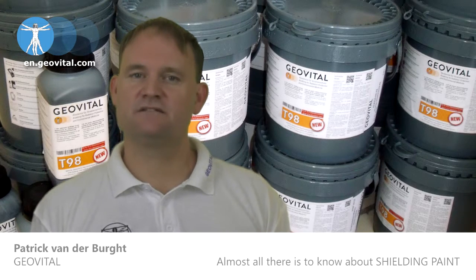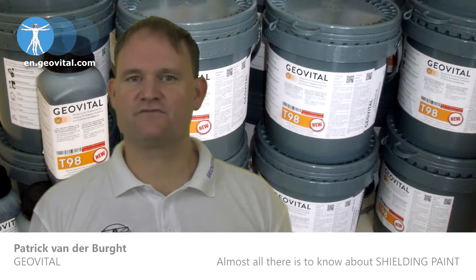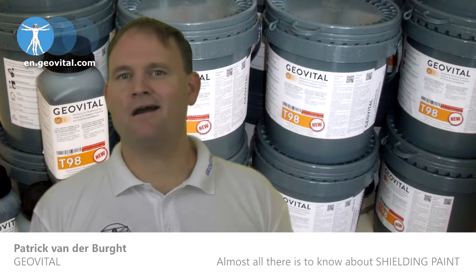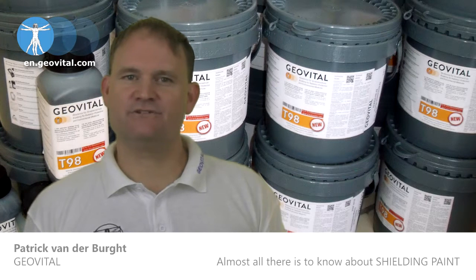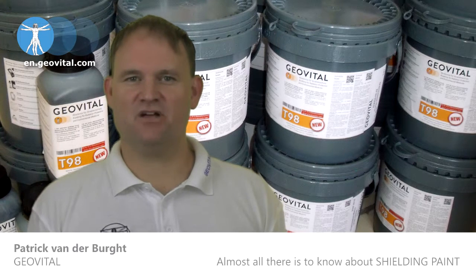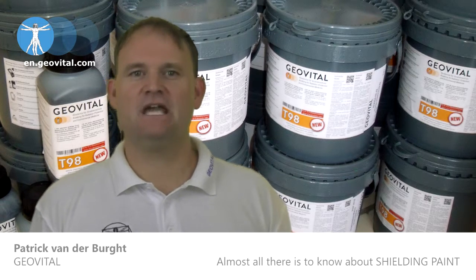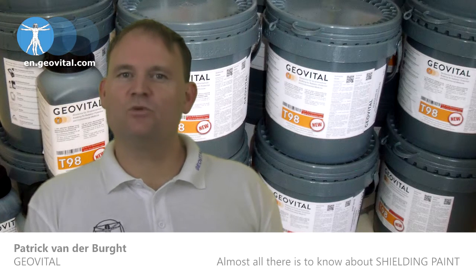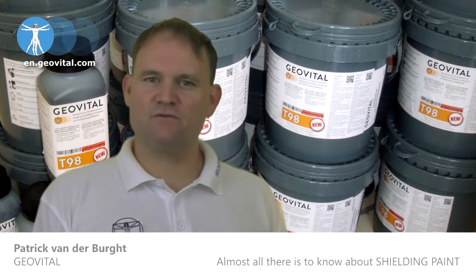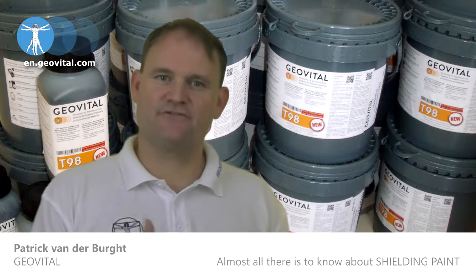Shielding effectiveness. The test reports about the effectiveness of shielding paints are confusing and in a way misleading. Reducing radiation levels is expressed in decibels, like noise reduction. The amount of protection you are given with a product will be different depending on the frequency of the radiation that's trying to get through.